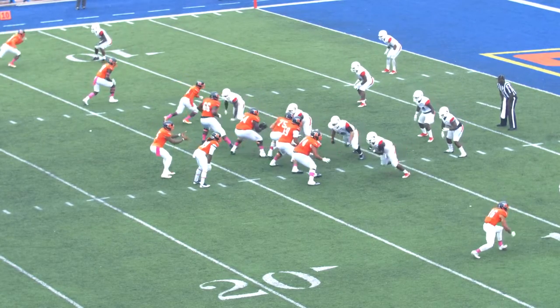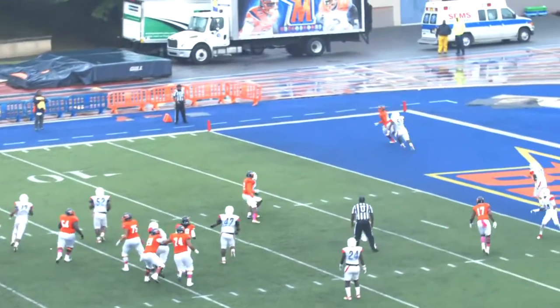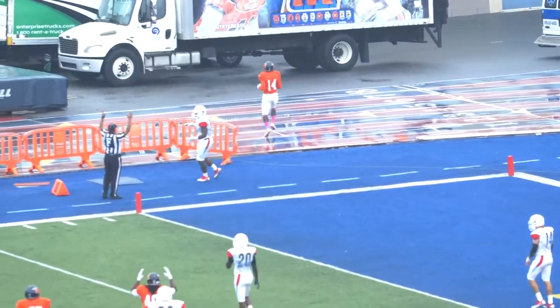It'll be third down. Bears need 13 for a touchdown. Andrews to throw. Chris is in the pocket. Has time. He'll float it to the corner of the end zone. Got it. And it'll go up — Poteet.